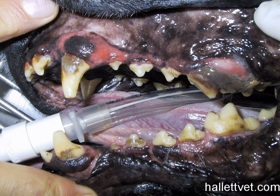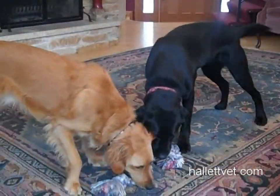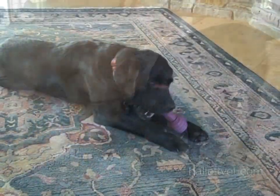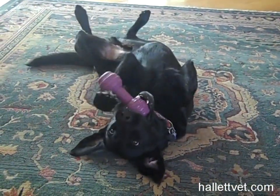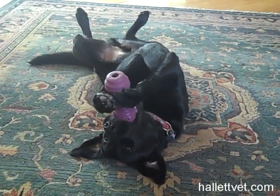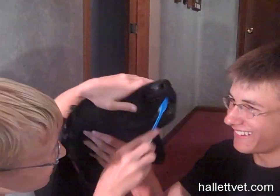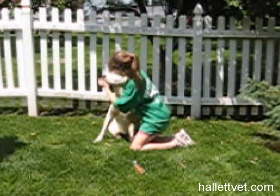Most people brush their own teeth once or twice a day and have professional cleanings done by the dentist twice a year. Yet many people expect their pet's teeth to stay healthy by having them chew on a few rawhide treats or other toys. Keeping the gums healthy is the first step in preventing dental disease. Brushing the teeth and gums will help stimulate circulation and remove food debris and plaque from the teeth.